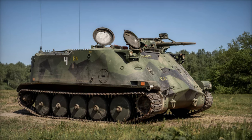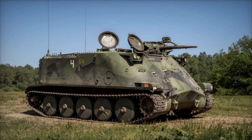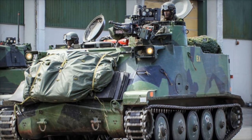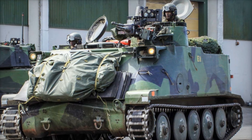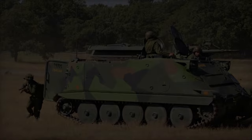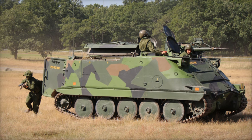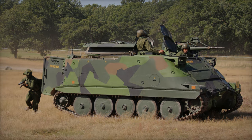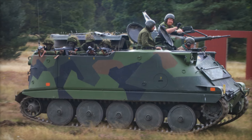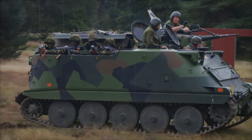Sweden has pledged to deliver a total of 250 PBV-302 units to enhance Ukraine's defense capabilities. The PBV-302 Armored Vehicles, retired from Swedish military service since 2014, are designed to provide critical troop transport, combat support, and personnel protection in high-risk environments. This delivery demonstrates Sweden's strategic role in reinforcing Ukraine's defensive capabilities, with armored mobility and protection becoming increasingly essential on the modern battlefield.